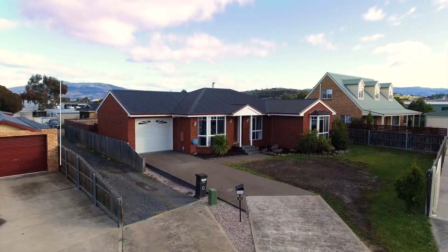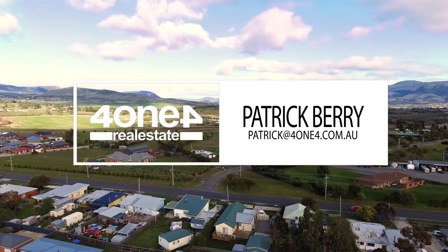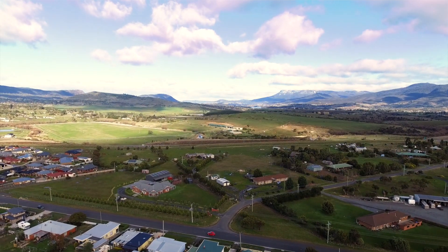So if you're after a property on a level allotment in a quiet location, then call us today, as I can guarantee upon inspection you will not be disappointed.